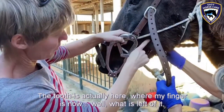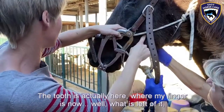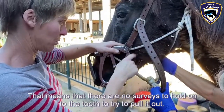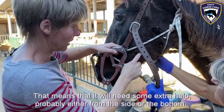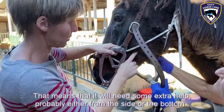The tooth is actually here where my finger is now. What is left of it is worn down to the level of the gums. That means there is no surface to hold on to the tooth to try to pull it out. So it will need some extra help, probably either from the side or from the bottom.